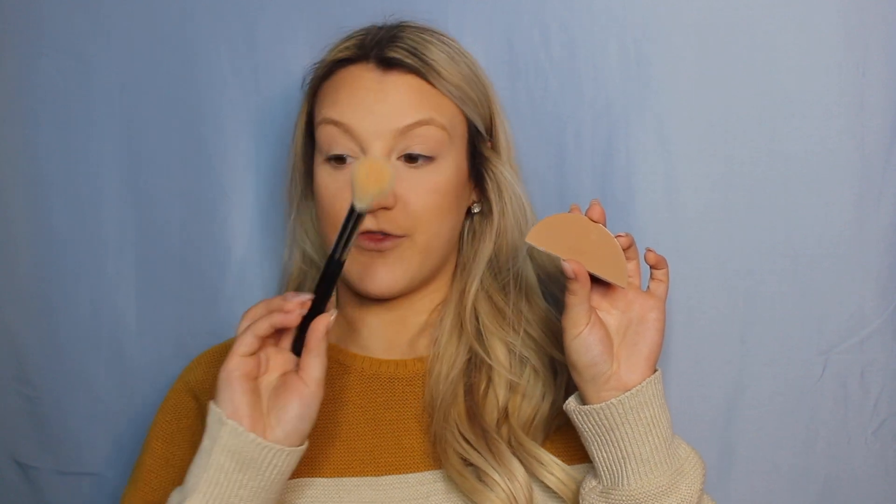For contour I use a Wet n Wild product — if you go to Walmart in the Wet n Wild section, there are these split pans where one side is a banana shade and the other side is a contour shade. I think this is in Dulce de Leche or something like that. This is the contour shade — I ripped it out and put it in a Z palette because I broke the compact. The banana powder that goes along with it is also super good. The contour shade is ashy but not too ashy, and I'm going to take that on a Morphe M530 brush.